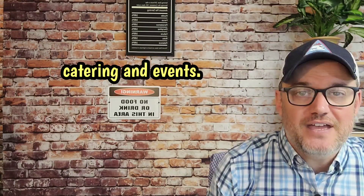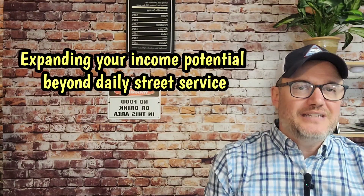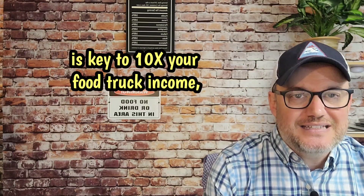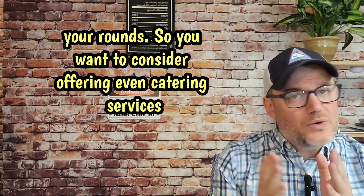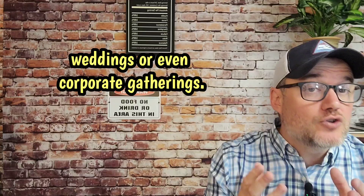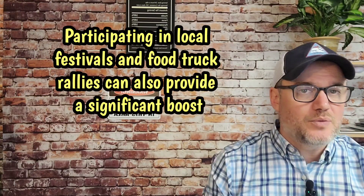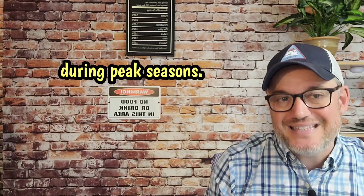Number four, catering and events. This is awesome. Expanding your income potential beyond daily street service is key to 10x-ing your food truck income year-round. Consider offering catering services for private events, weddings, or even corporate gatherings. Participating in local festivals and food truck rallies can also provide a significant boost during peak seasons.